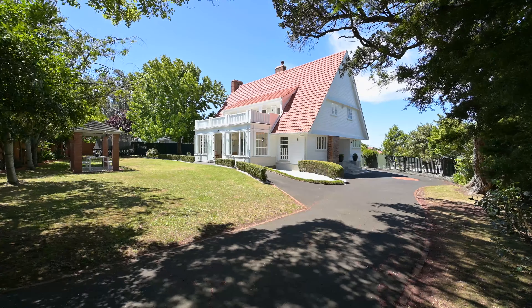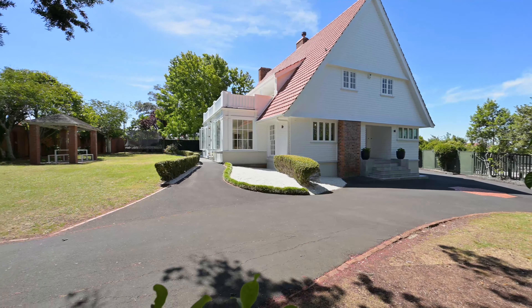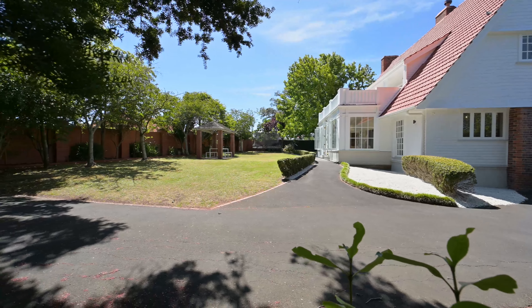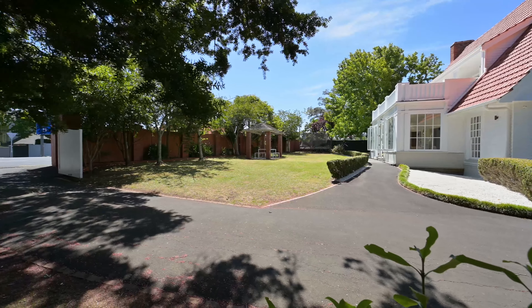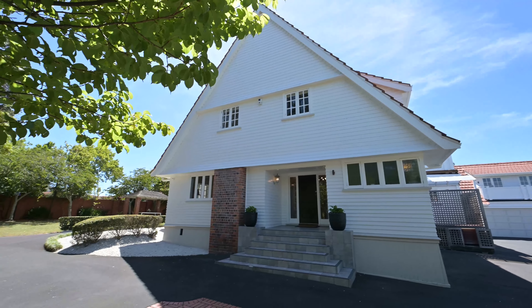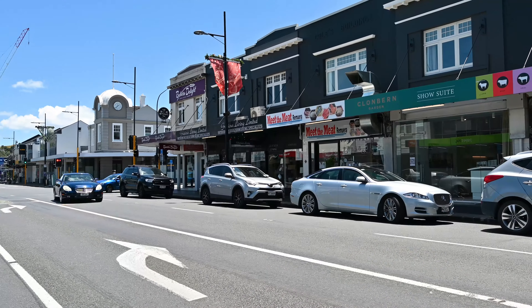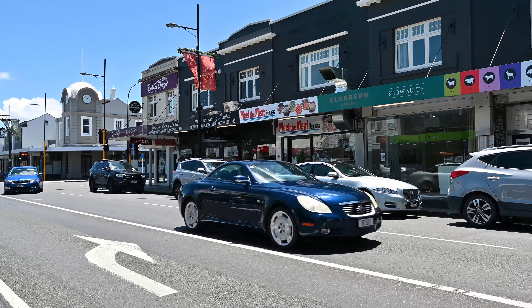The owners tell me it was transformational moving here with youngsters 12 years ago after owning a sloping property. This level land made it so much more enjoyable for their energetic young children to play outdoors, making the entire double-grammar zone property so usable and useful.